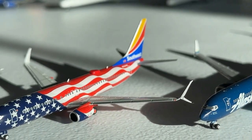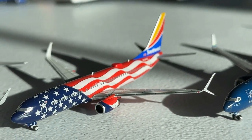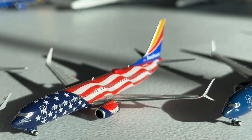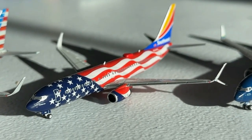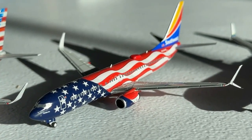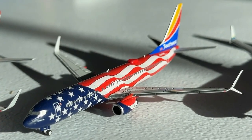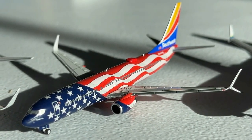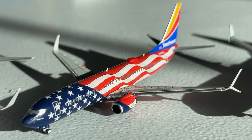At number nine we have the NG Models 1-to-400 scale Southwest Airlines 737-800 in the Freedom One livery. It's a really pretty airplane — obviously with the U.S. flag and its unique design that Southwest chose to utilize. It just looks fantastic and NG Models did a really good job on the molding. That is why this is making the list here at number nine — a super pretty aircraft.